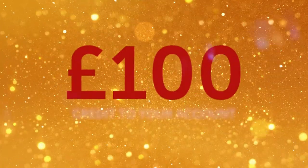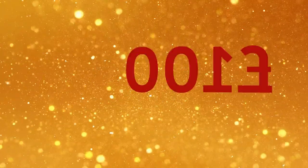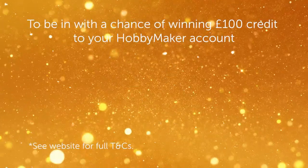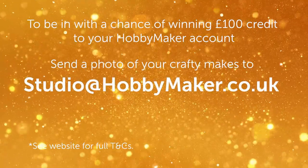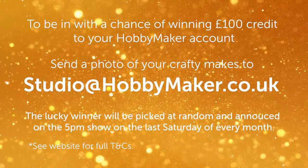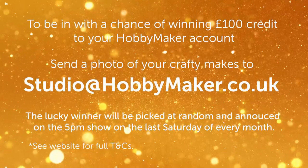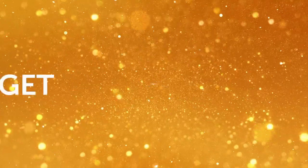Here at Hobbymaker we love seeing what you've been making and it's our job to keep you inspired. Every month we're giving away a £100 credit to one lucky Hobbymaker account. All you have to do to enter is simply send a photo of your craft to studio@hobbymaker.co.uk. We will be picking one winner each month at random and announcing the lucky winner on air in the 5pm show on the last Saturday of every month. So get crafting, get motivated, and get inspired with Hobbymaker.